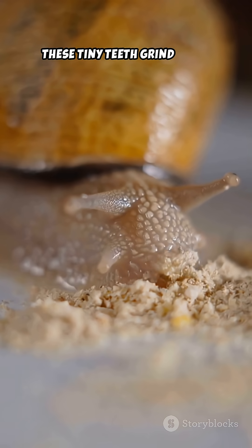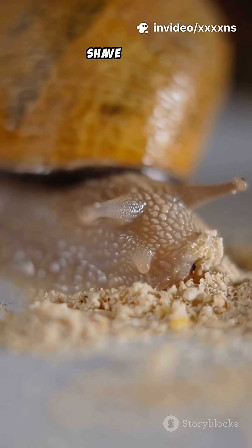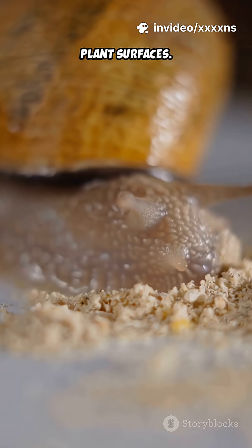These tiny teeth grind algae off rocks, shave leaves, and even drill into hard plant surfaces.